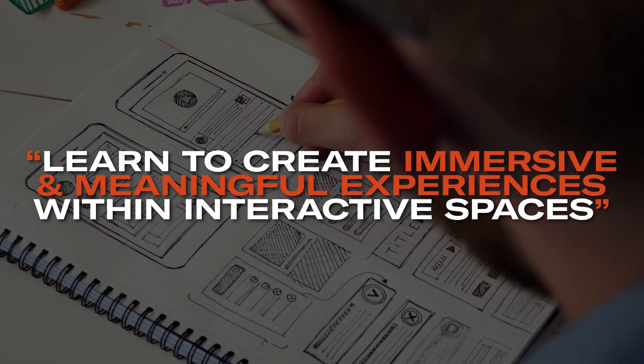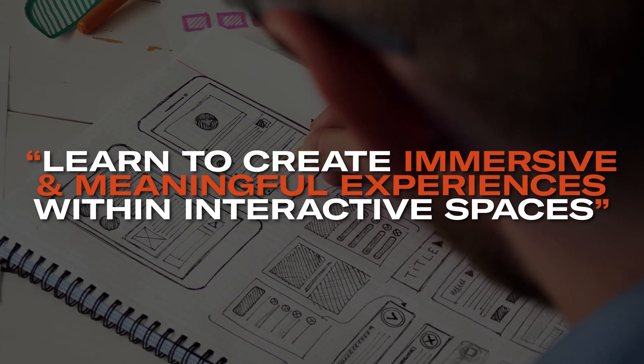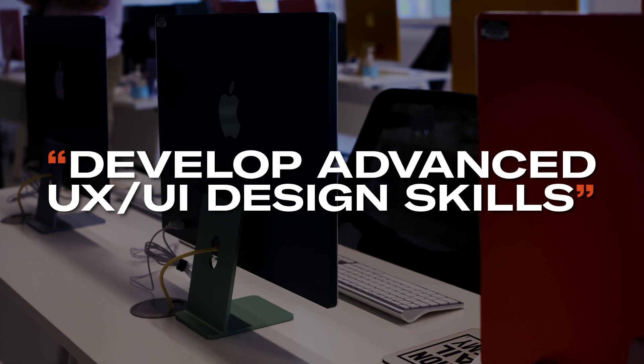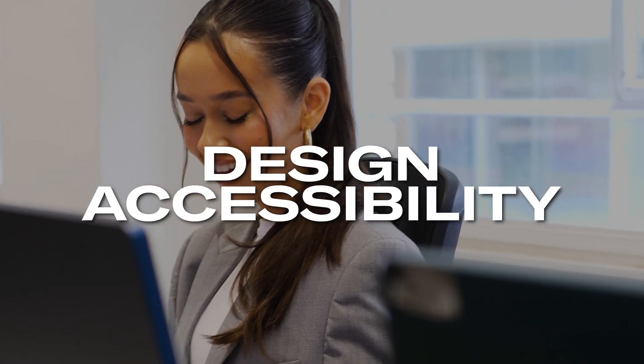You will explore the role of storytelling in UX/UI design and learn to create immersive and meaningful experiences within interactive spaces. Develop advanced UX/UI design skills including prototyping, wireframing, A-B testing, and design accessibility.